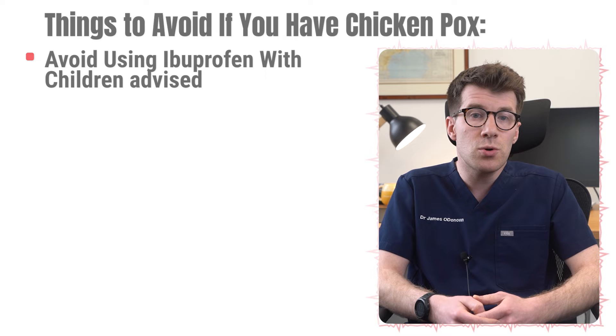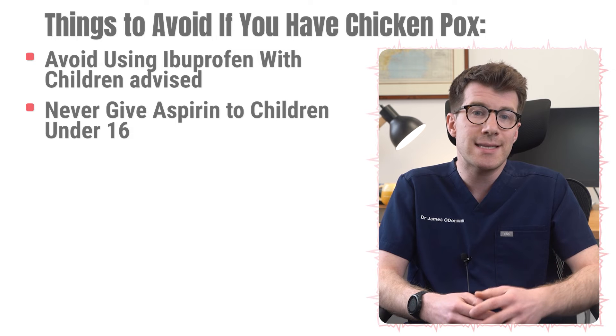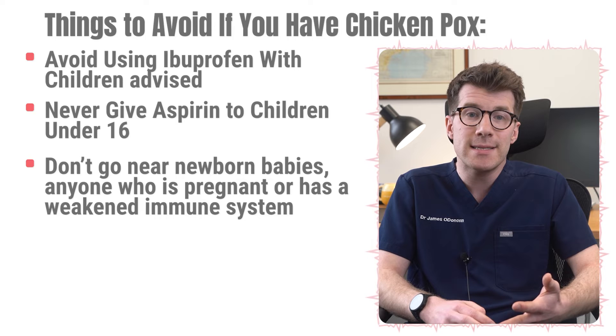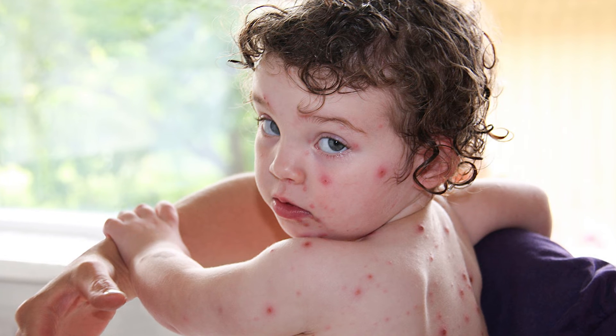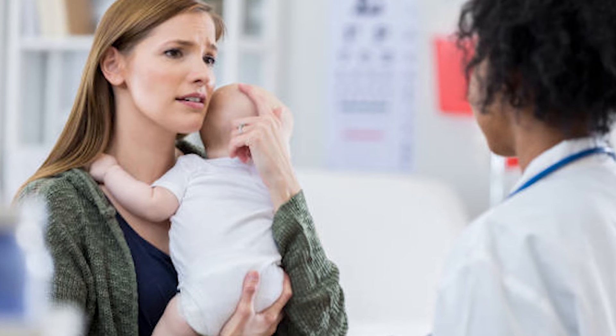On the other hand, there are a couple of things it's important to avoid if you or your child have chicken pox. Firstly, avoid using ibuprofen with children unless advised to do so by a doctor, because it can cause serious skin infections, and never give aspirin to children under 16. Don't go near newborn babies or anyone who is pregnant or has a weakened immune system, because chicken pox can be dangerous for them. Finally, try to avoid scratching the spots because scratching can cause scarring. If you're unsure whether it's chicken pox, always speak to your doctor, and make sure you tell the reception staff before bringing the child in, as chicken pox is really contagious.